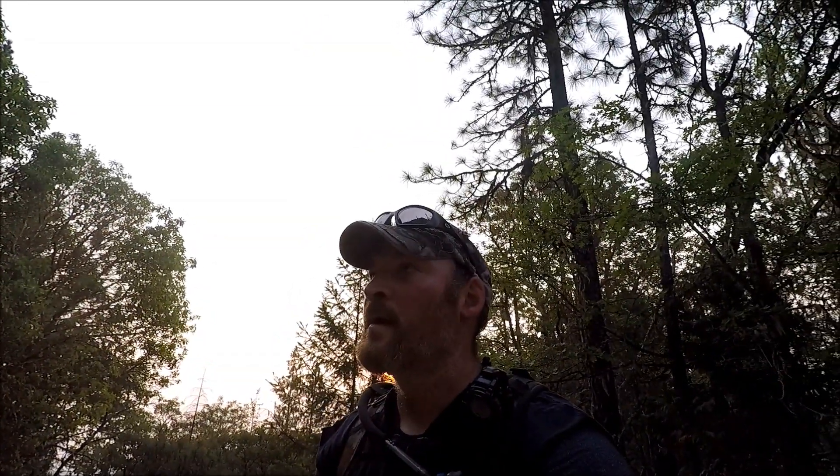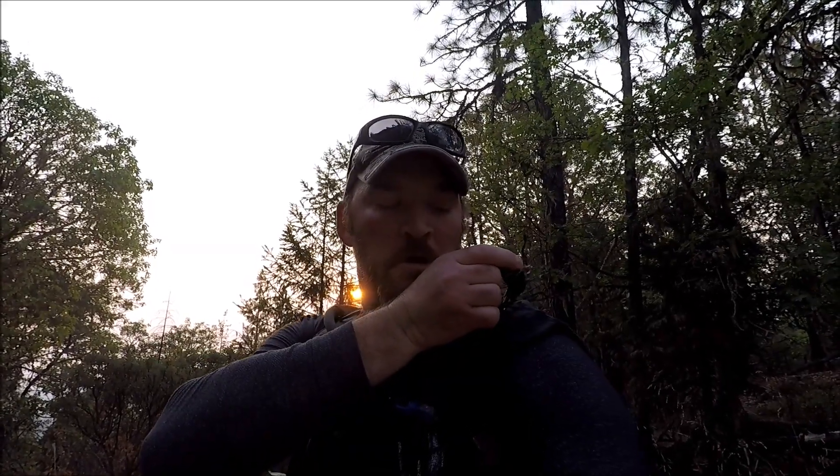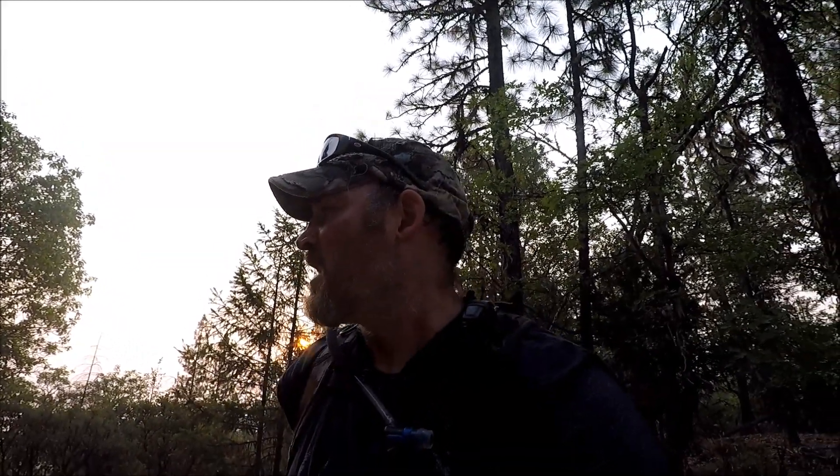Hopefully we got those guys on camera and it'll be good. Over and out. Well, we're halfway. It is 66 degrees. It is 7:20, so almost an hour — started at 6:30, halfway up.